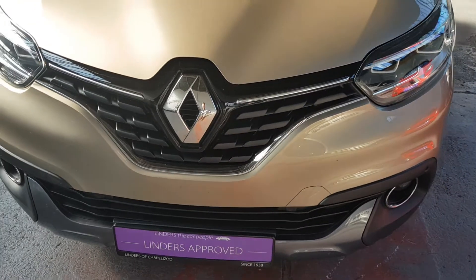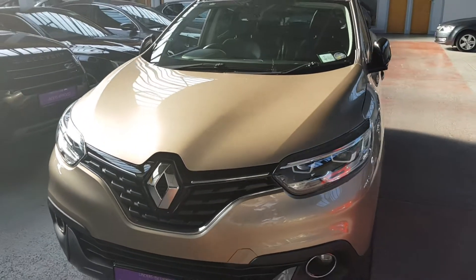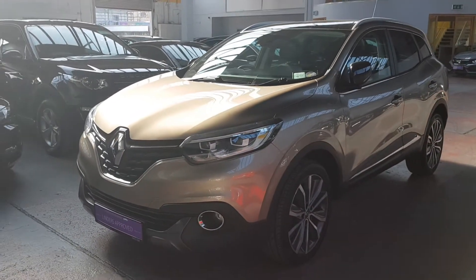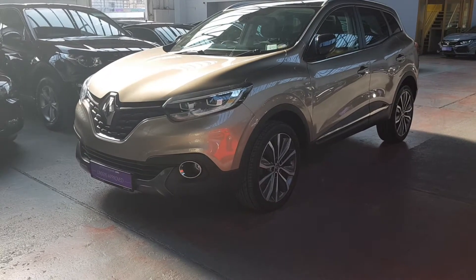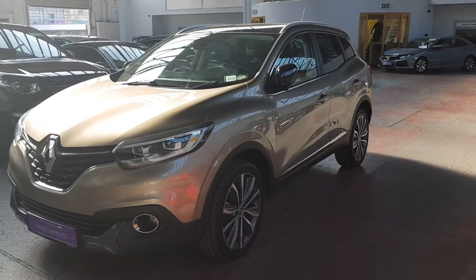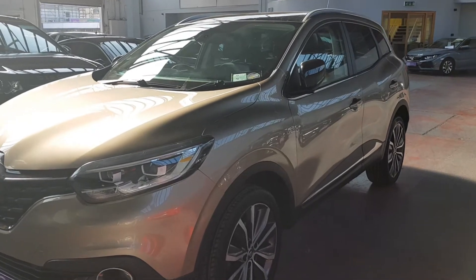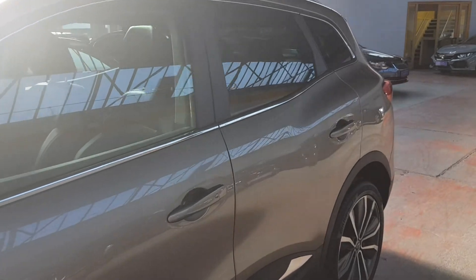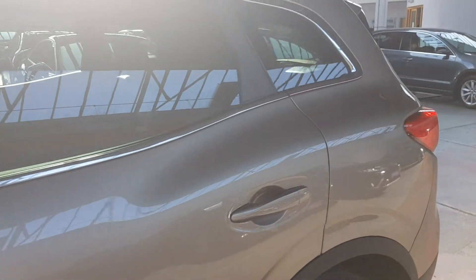Hi folks, James here from Linders the Car People, here in Chapel Lizard. Just taking into stock this absolutely stunning 2008 Renault Kadjar. This is a top spec Signature model, so it comes with all the bells and whistles. You have your multi-spoke diamond-cut alloys, and it comes in this stunning, rare gold metallic colour.